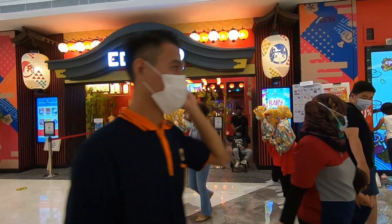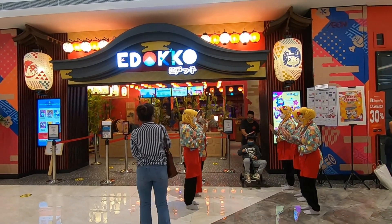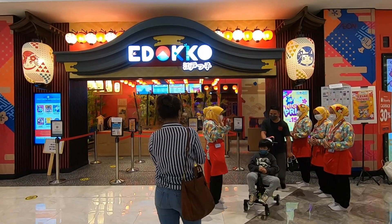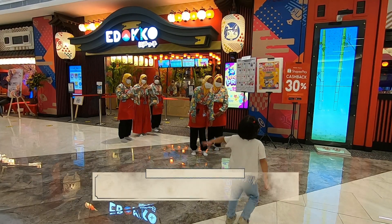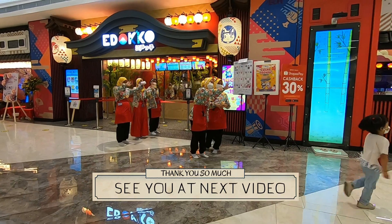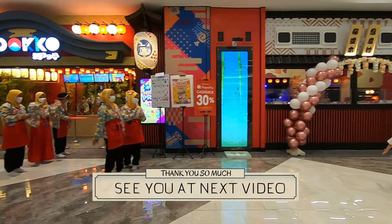Untuk moms and dads dan adik-adik yang ingin beraktivitas di luar rumah, tetap jaga kesehatan dan patuhi protokol kesehatan ya. Terima kasih sudah menonton video Edoko playground dari Magic Footprints. Sampai jumpa lagi di video berikutnya, see you!